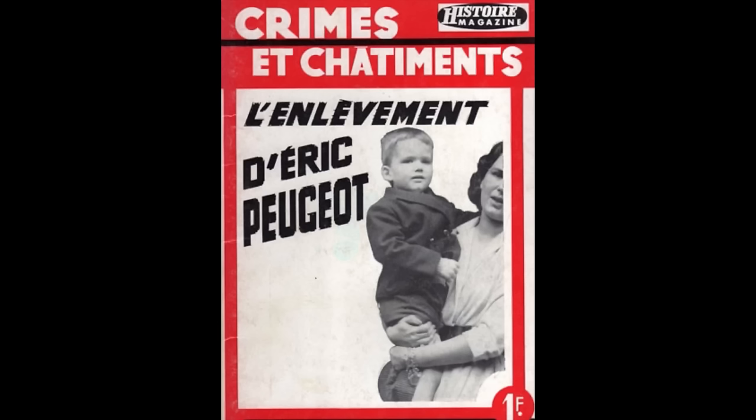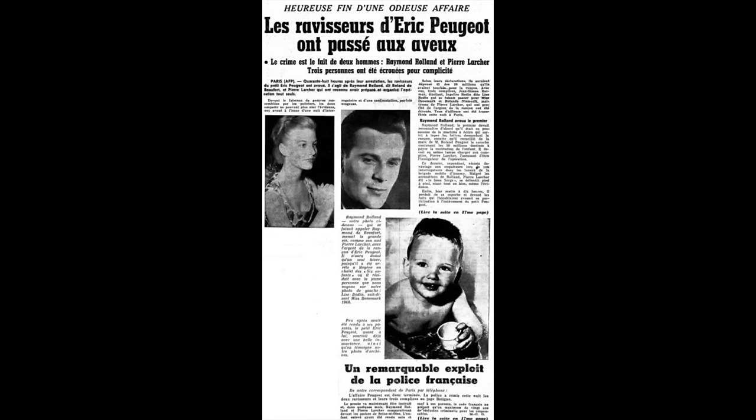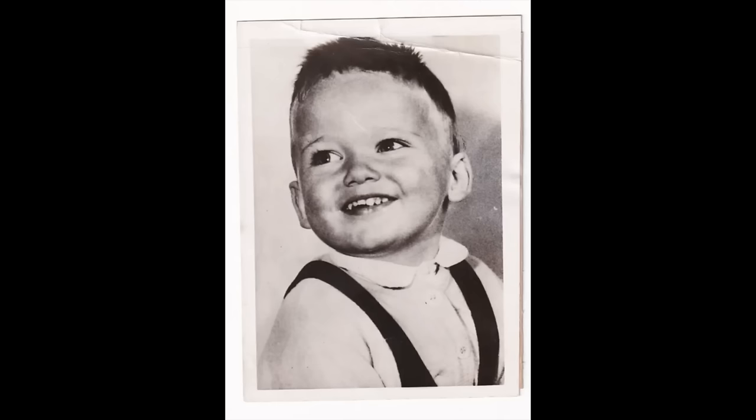Eric Peugeot, the youngest son of the founder of Peugeot Corporation, is kidnapped in Paris and was released in exchange for $300,000 ransom, which would be equivalent to $3.1 million today. The year is 1960.